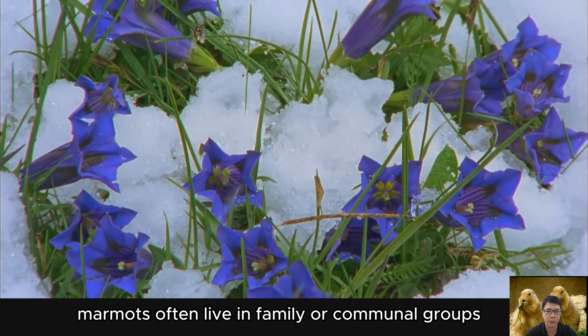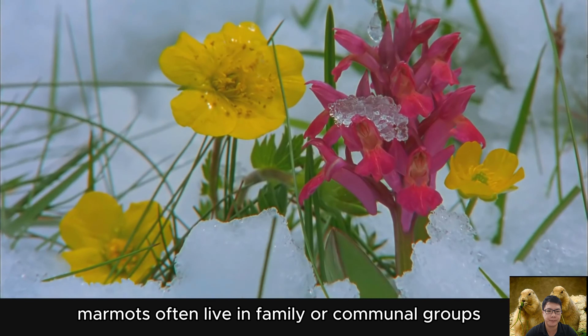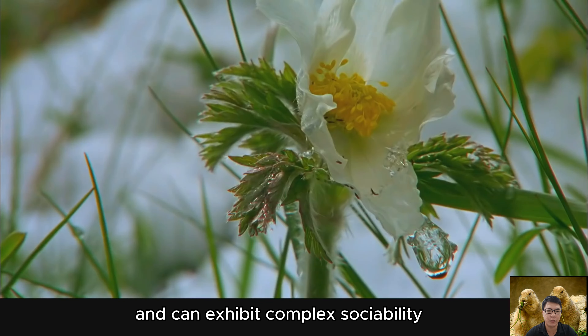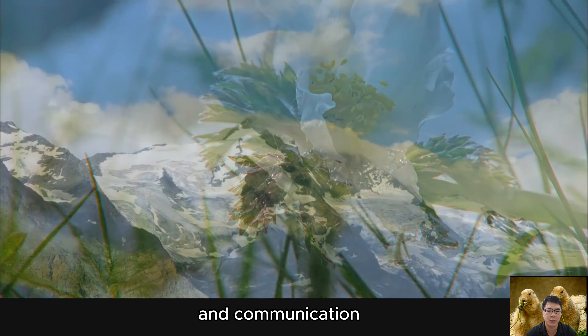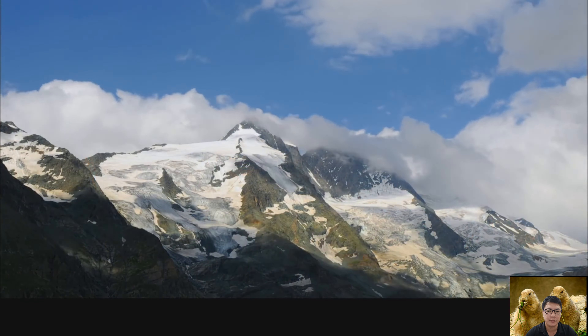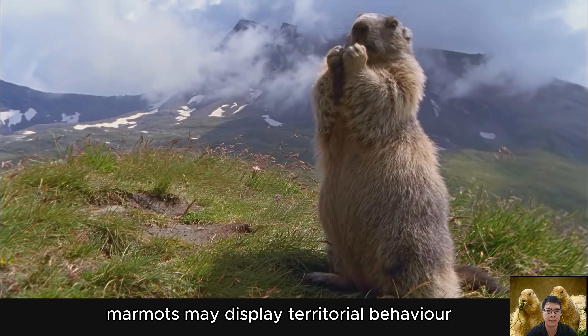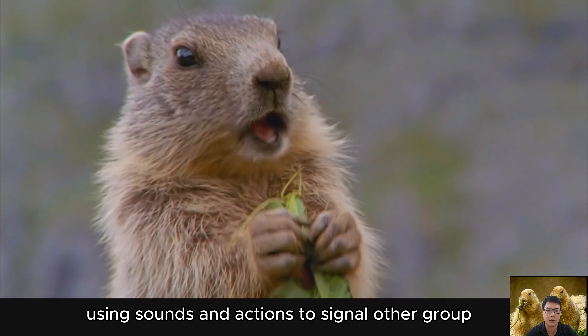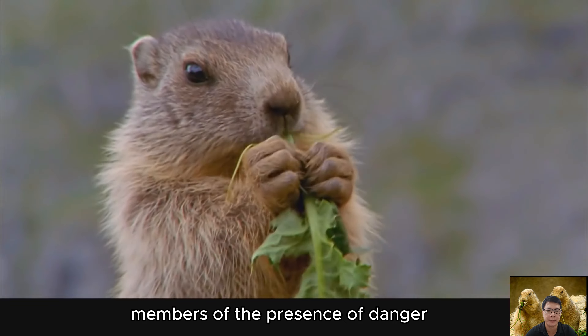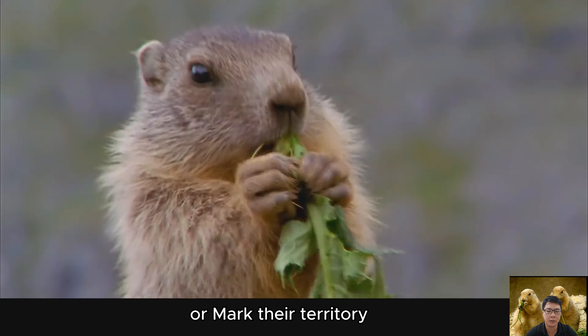Marmots often live in family or communal groups and can exhibit complex sociability, social relationships, and communication. They may display territorial behavior, using sounds and actions to signal other group members of the presence of danger or to mark their territory.